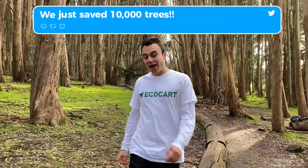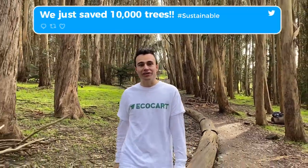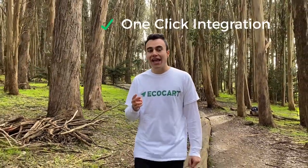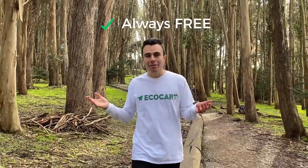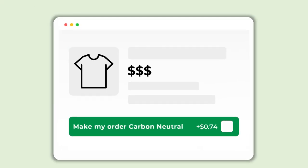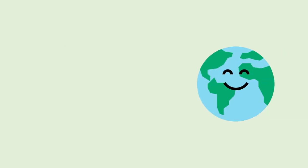Plus, you can easily track and share the impact your brand is having right through your EcoCart dashboard. With no coding, one-click integration, and at no cost to you, we make sustainability a no-brainer. Get set up with EcoCart in minutes and you can start saving the planet, one order at a time.